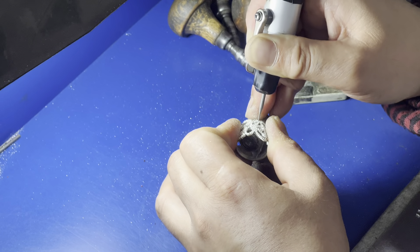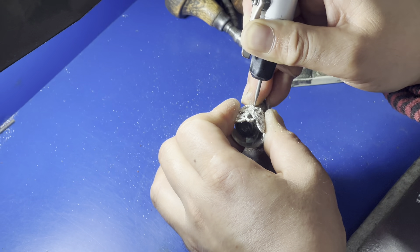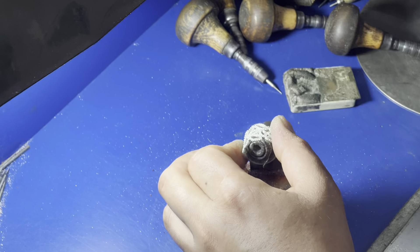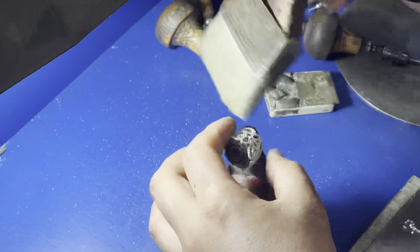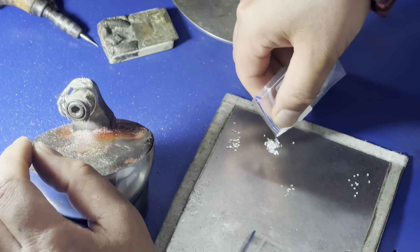Once all the gemstones are securely in place, the pendant is polished and inspected one final time. The result is a breathtaking piece of jewelry that is sure to make a statement. After the pendant is gem set, it goes to the next craft workshop, and the artisans are now working on an equally artistic ring.